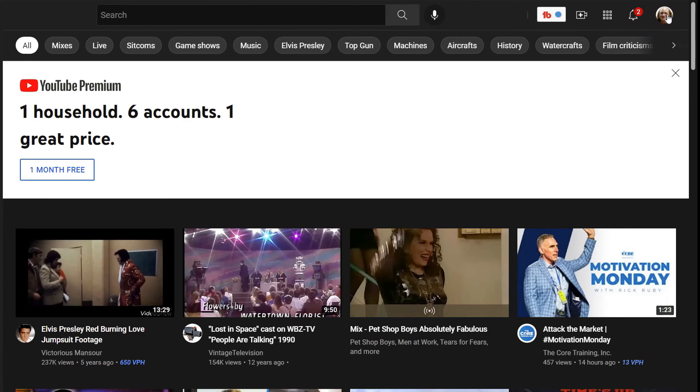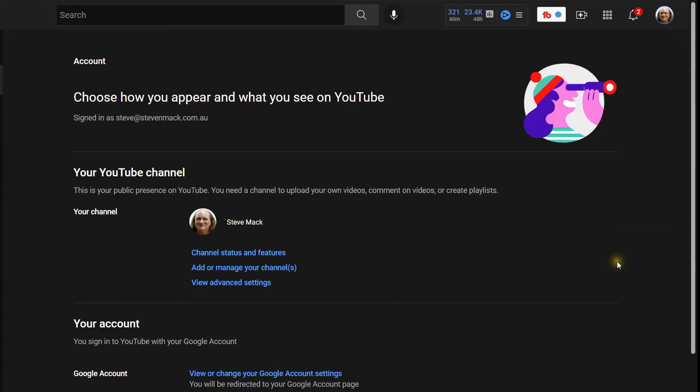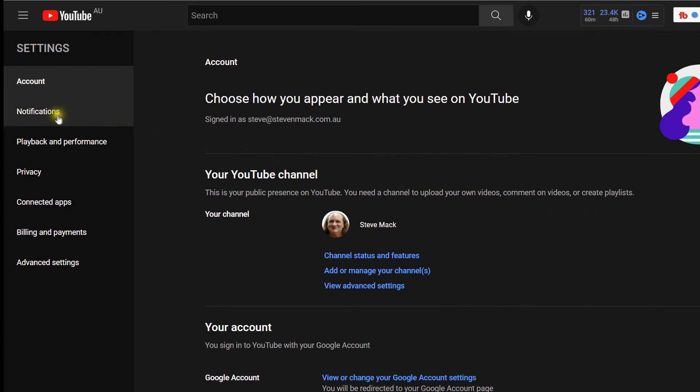Okay, the first thing you do is go to YouTube, then you go across and click on the little icon — which won't be my name or face for you — so you click down there and you see a whole list of menus. Go to Settings, then go across to the left to Notifications.